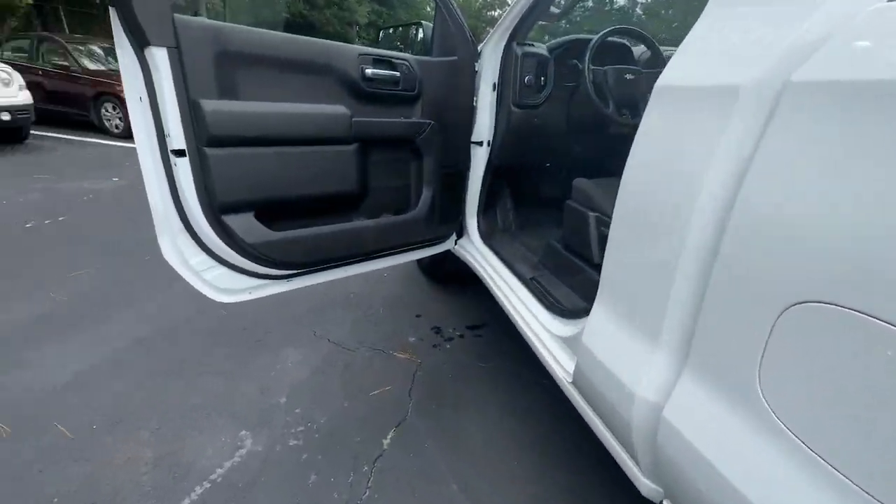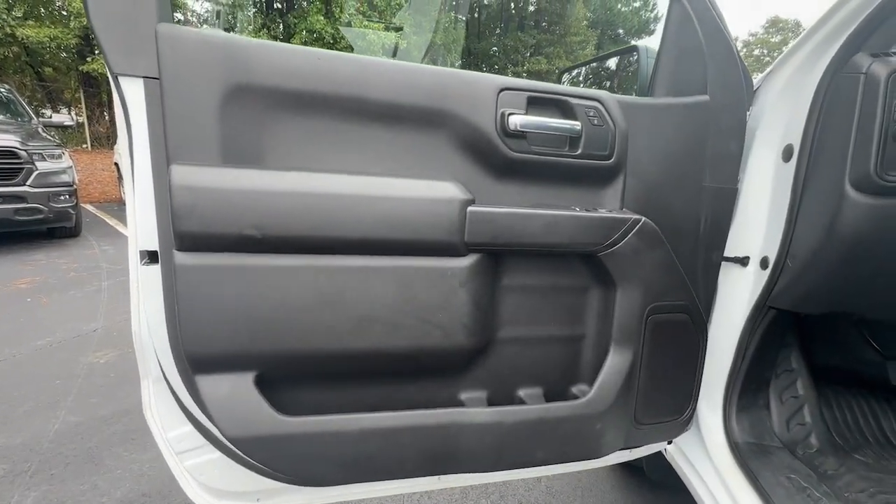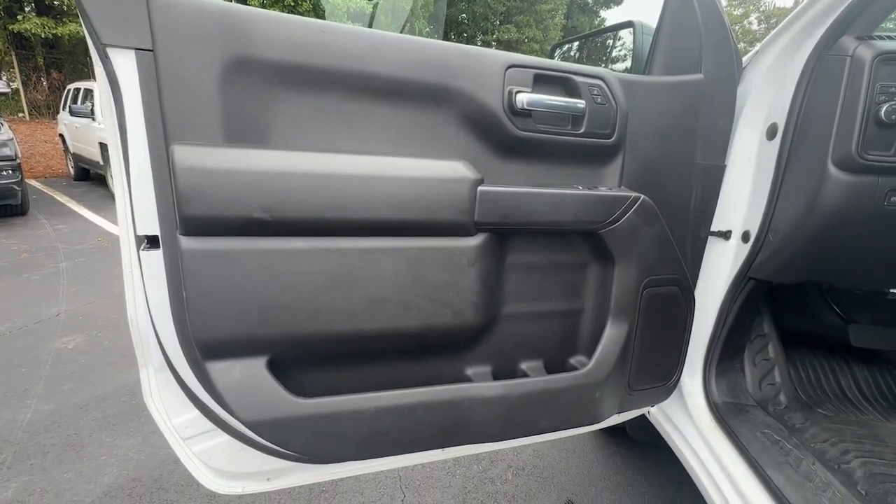Powerful versatility meets comfortable convenience in the Silverado 1500. Come in and drive it.